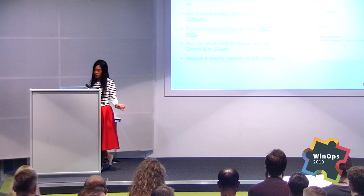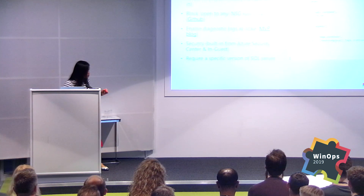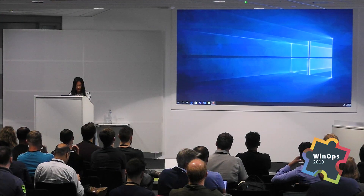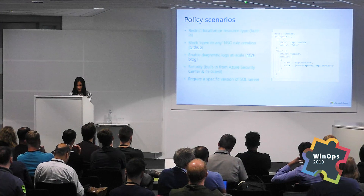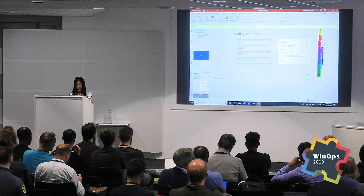We also have built-in initiatives that take the work of collecting all those policies for you. We've created built-in Azure initiatives targeted at specific regulations — PCI, GDPR — as well as general security best practices. All you've got to do is assign that initiative to a resource group or subscription. Once it runs through the evaluation, you'll be able to determine if your resources are PCI compliant. I'm going to show you an initiative I've deployed on a resource group in the Azure portal.